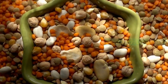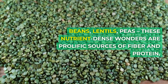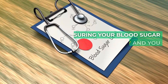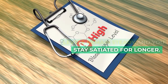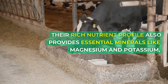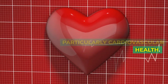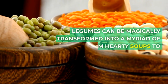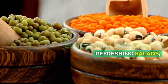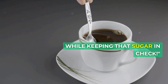Food number seven: legumes. Stepping into the hearty world of legumes — beans, lentils, peas. These nutrient-dense wonders are prolific sources of fiber and protein, ensuring your blood sugar levels remain steady and you stay satiated for longer. Their rich nutrient profile also provides essential minerals like magnesium and potassium, supporting overall health and particularly cardiovascular health. Legumes can be magically transformed into a myriad of dishes, from hearty soups to refreshing salads, enabling you to weave them into your meals effortlessly, all while keeping that sugar in check.